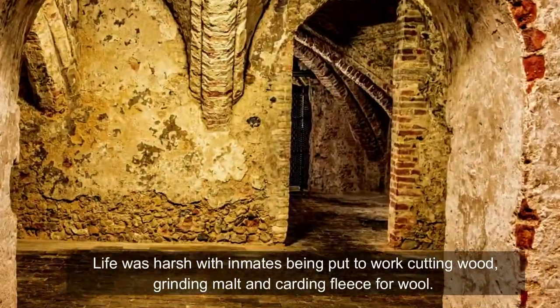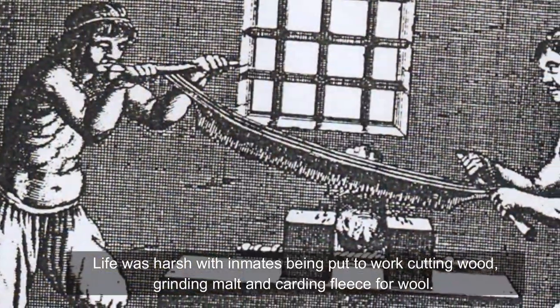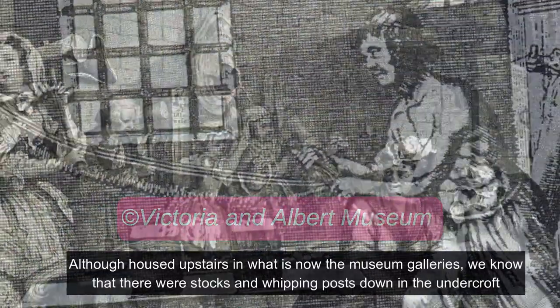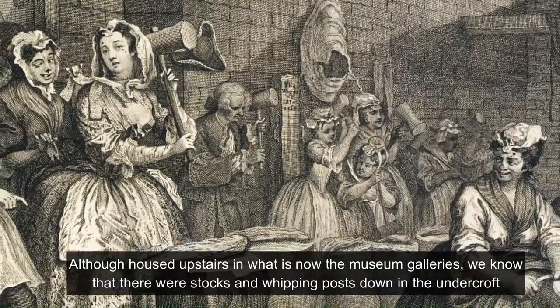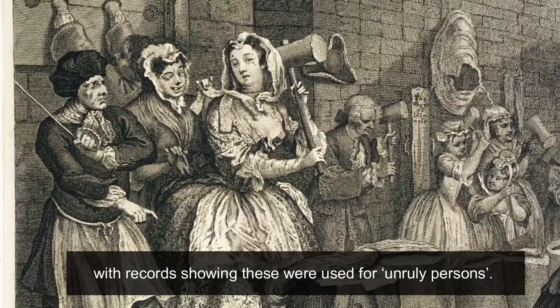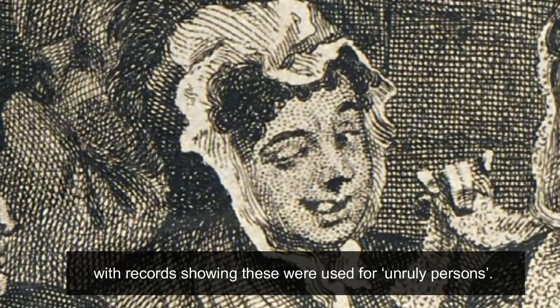Life was harsh with inmates being put to work cutting wood, grinding malt and carding fleece for wool. Although housed upstairs in what is now the museum galleries, we know that there were stocks and whipping posts down in the undercroft, with records showing that these were used for unruly persons.